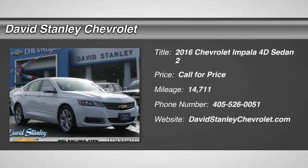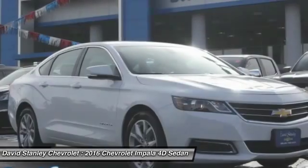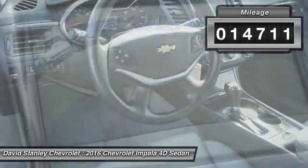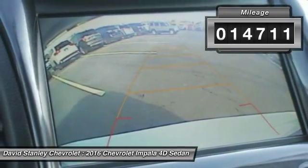2016 Impala. The Impala has been one of America's favorites for over 50 years — enough said. This vehicle has less than 15,000 miles. Here are some of this vehicle's great options.